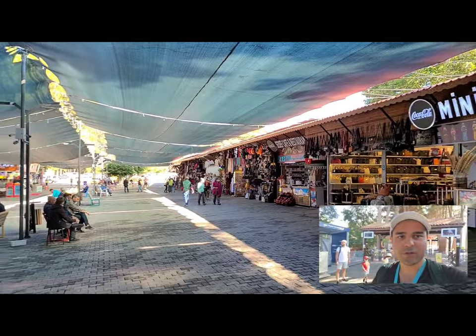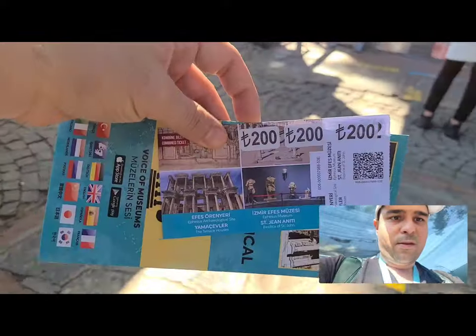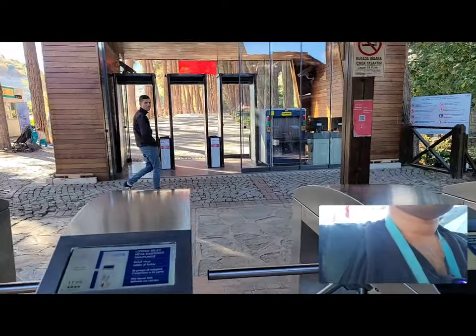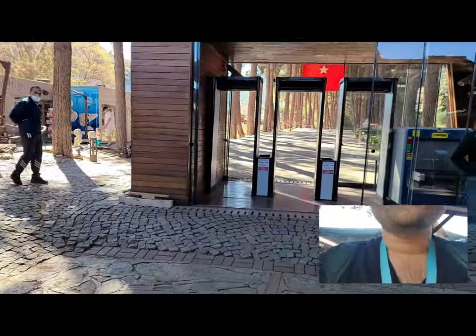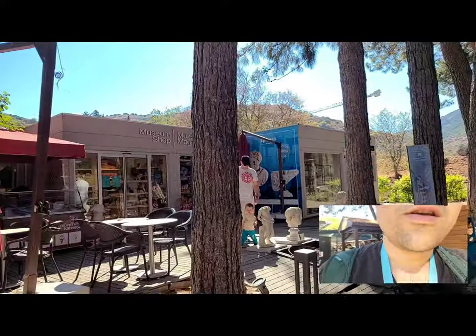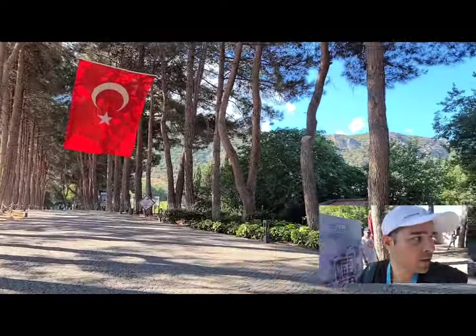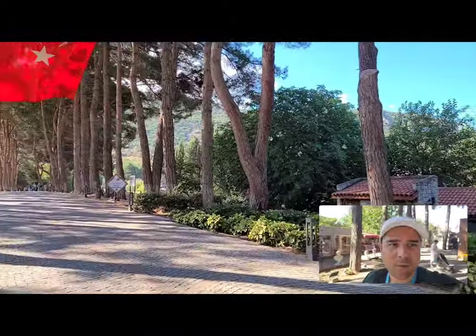Alright guys, this is the entrance — you can see there's many different shops, restaurants, and stores. We're gonna go ahead, this is the entrance right here. Handing my ticket to this gentleman here. You can see there's different shops here, the beautiful flag of Turkey, and looks like some restrooms right there — what an amazing entrance.